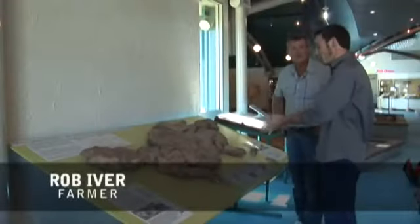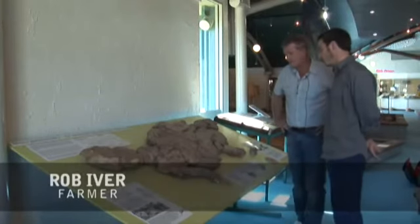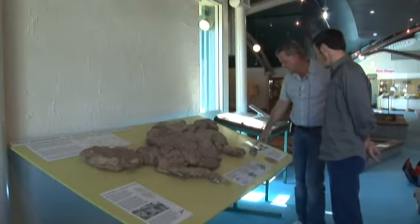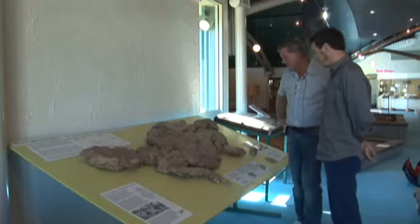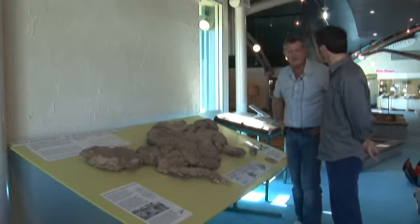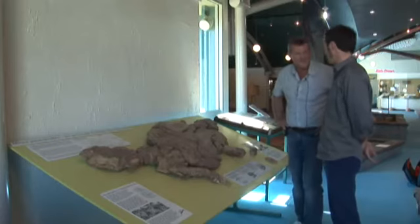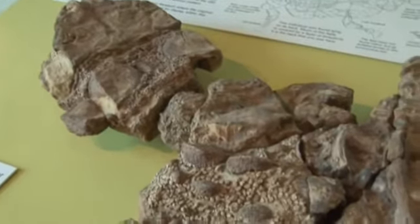Rob, please tell us about finding the specimens. In 1989 we were out mustering sheep and we noticed protruding out of the ground this piece, which turns out to be an ankle bone. We thought it looked a little bit unusual, and we sent it down to the curator of vertebrate paleontology at the Queensland Museum, Dr. Ralph Molmer, and Ralph got fairly excited by what we'd sent him and turned up back at Marath in about one week.